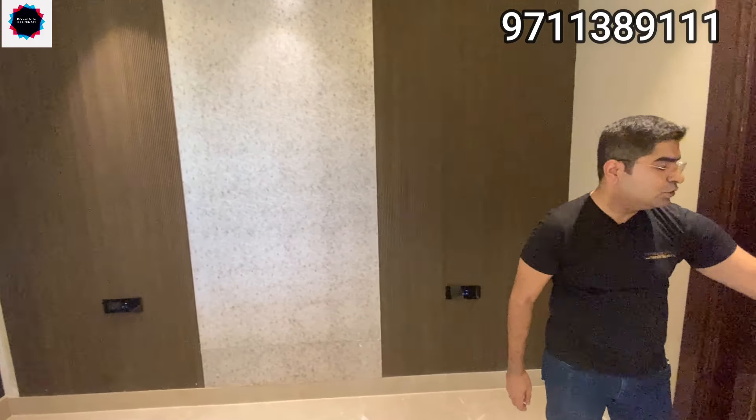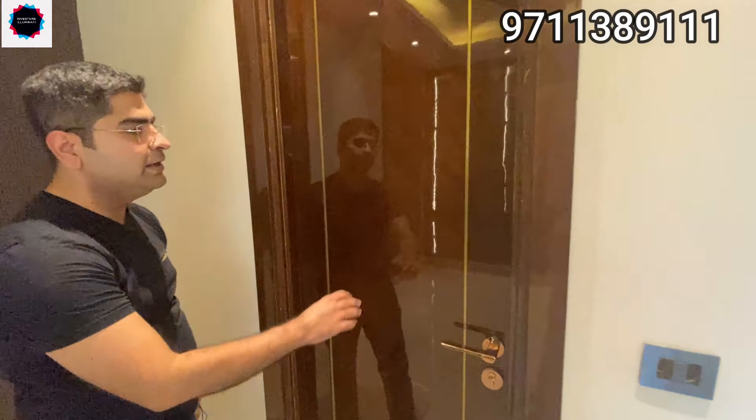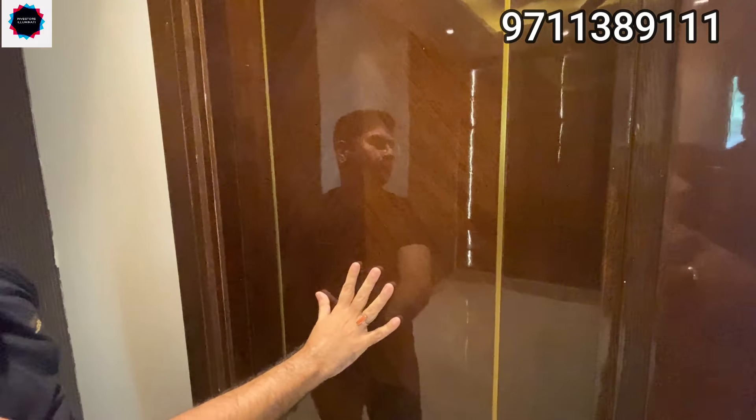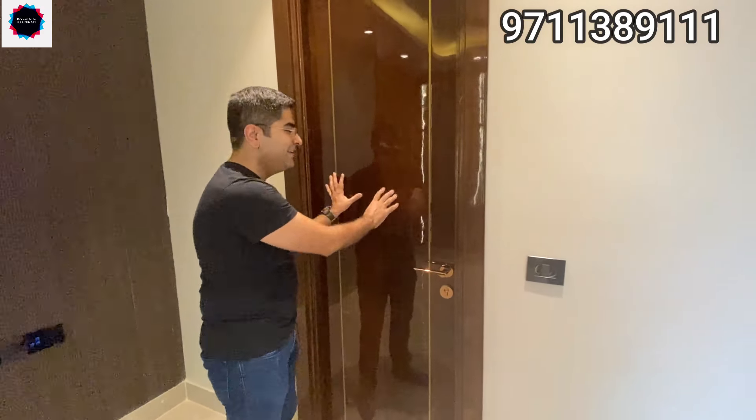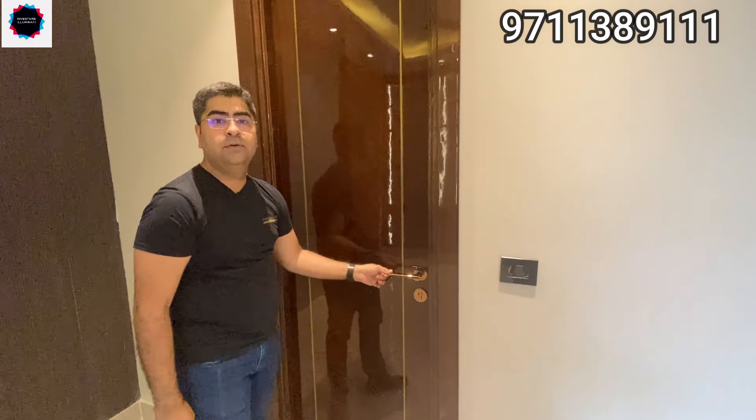This door leads to the bathroom, which you can also access from outside — the same second door. Look at this door — the finishes are at this level. Yes, there are 600 gaj houses, 500 gaj houses, 250 gaj houses — just understand this level of finish. This is all veneer finish with Dorset and Bravat finishes — next level. This was your first bedroom with balconies, wardrobes, bathrooms, fall ceilings, everything done — lighting, everything finished.